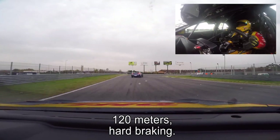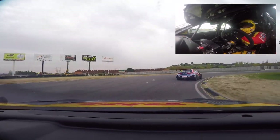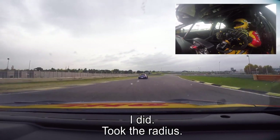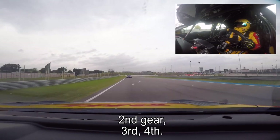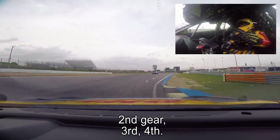120 meter braking point — heartbreaking car. Almost overshoot — I did, took the radius. Second gear, third, fourth gear.